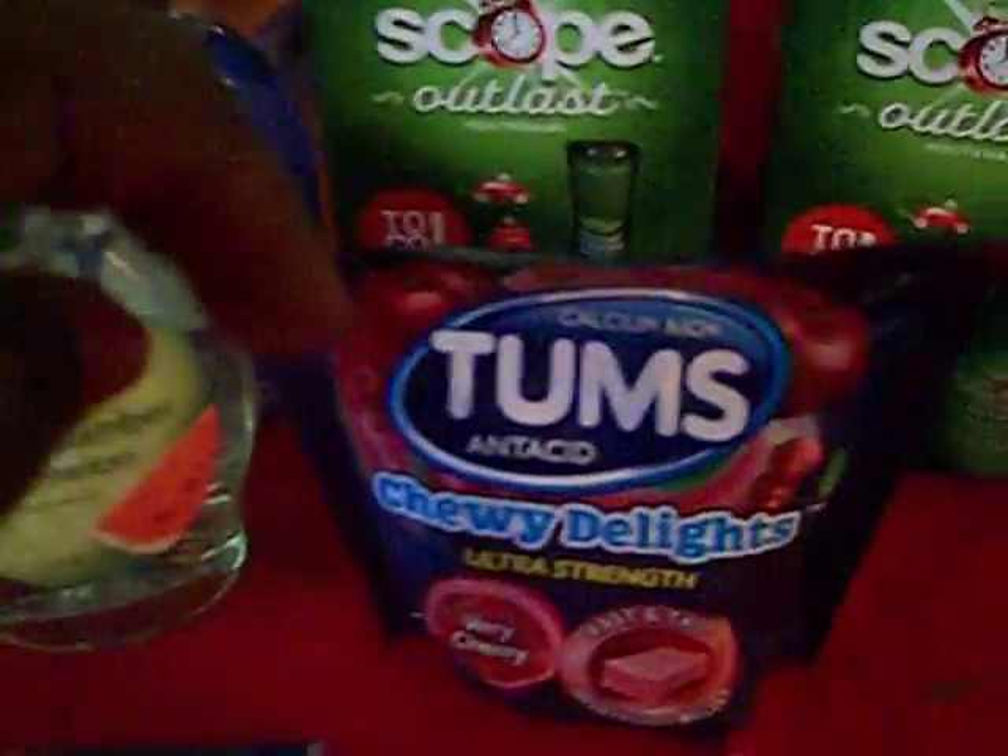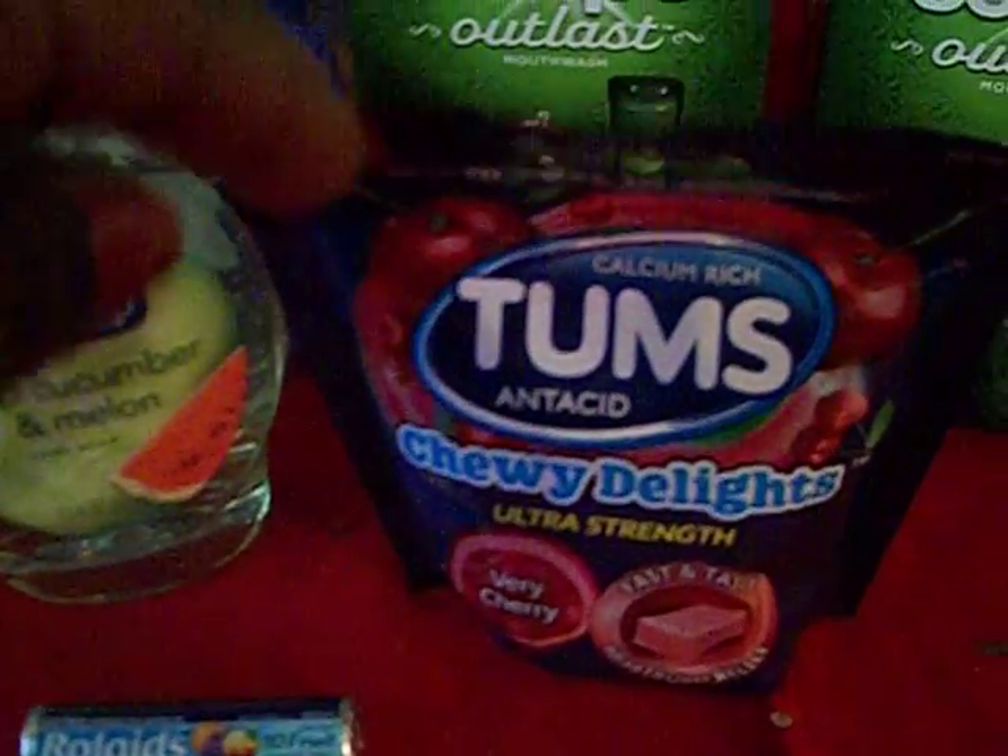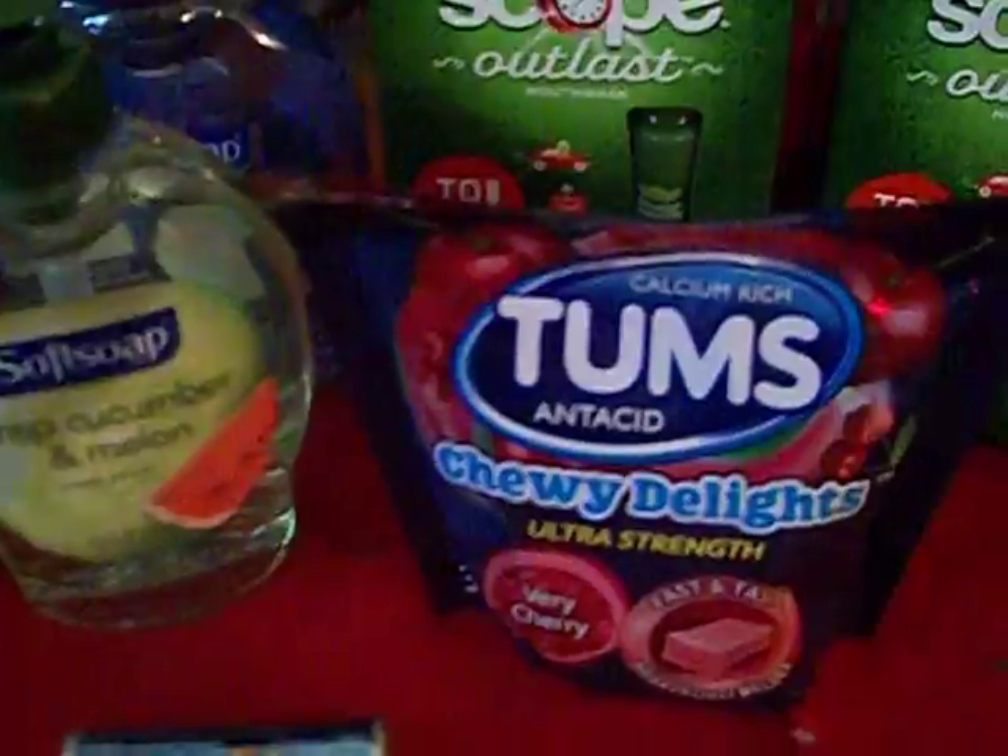And then they had the Tums — they were $3.99, and you got a $3.00 ECB back, making them $0.99.